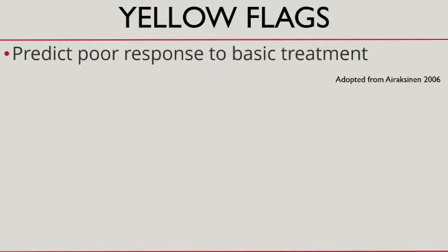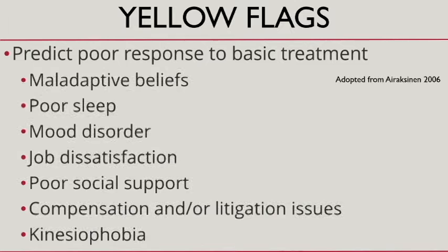The so-called yellow flags predict poor response to first-line therapy — not unique to back pain, but something to think about as you prognosticate. These include maladaptive beliefs, sleep and mood dysfunction, job and social dysfunction, and kinesiophobia — where patients are reluctant to do physical therapy because it hasn't worked for them before. That's always a red flag for me.